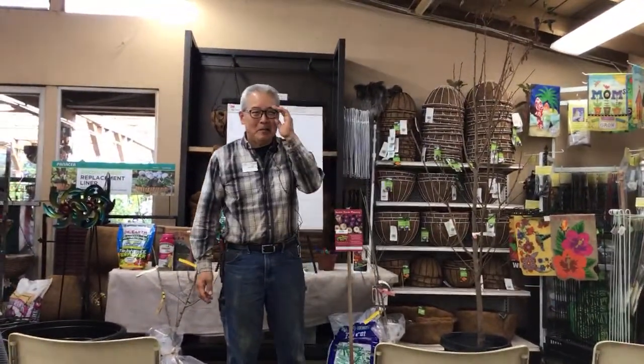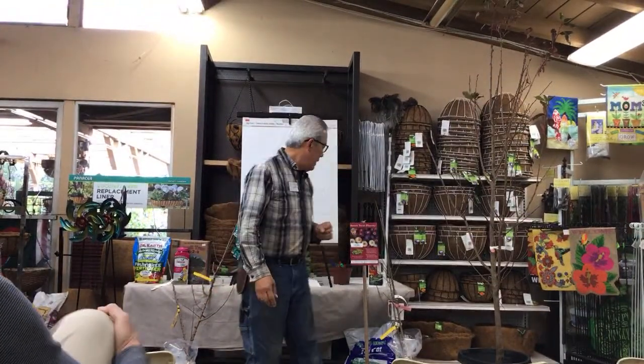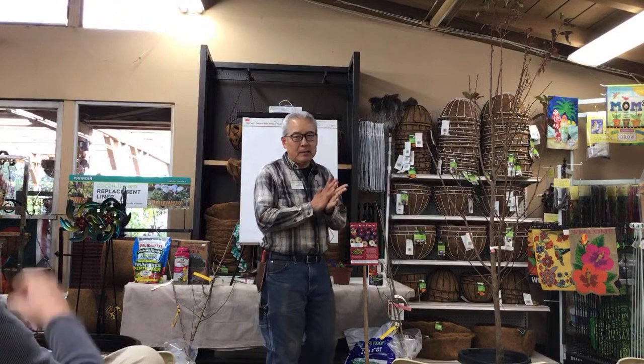Good morning. My name is Gary Matsuoka, and this is Laguna Hills Nursery. Today's class topic is going to be on growing plums, pluots, and plueries.